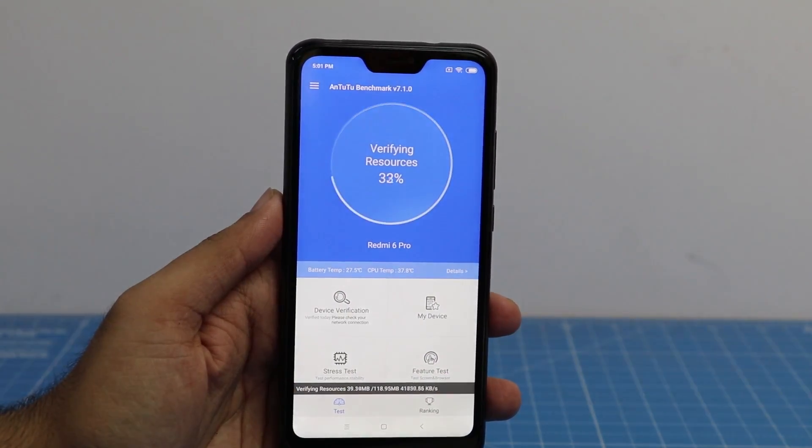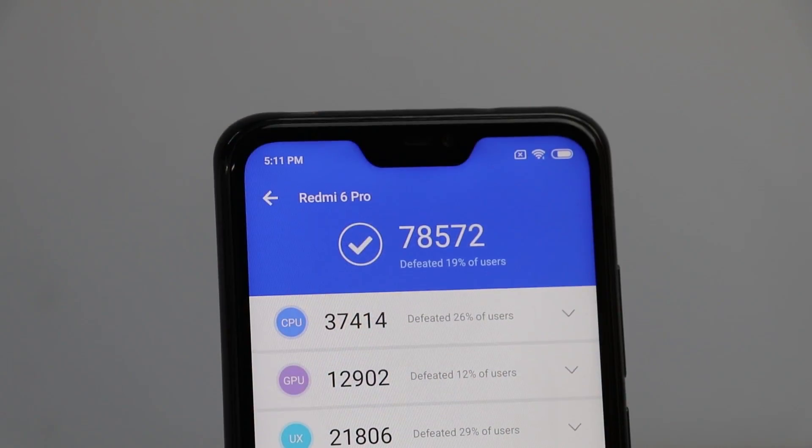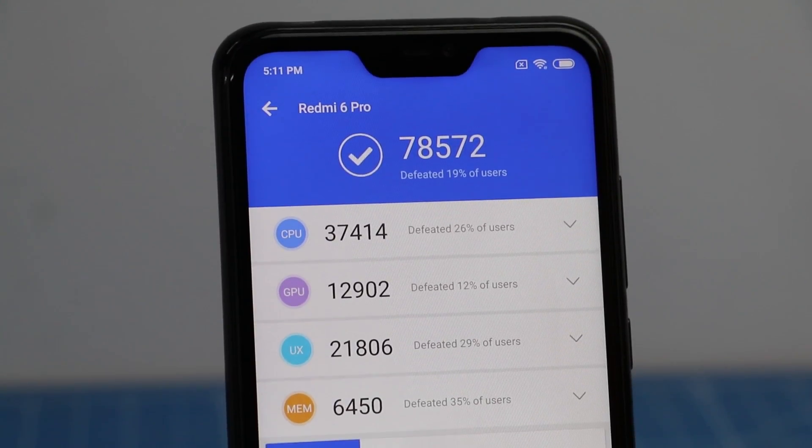First we'll run Antutu Benchmark to show how it performs. As you can see the results of Antutu Benchmark on your screen.